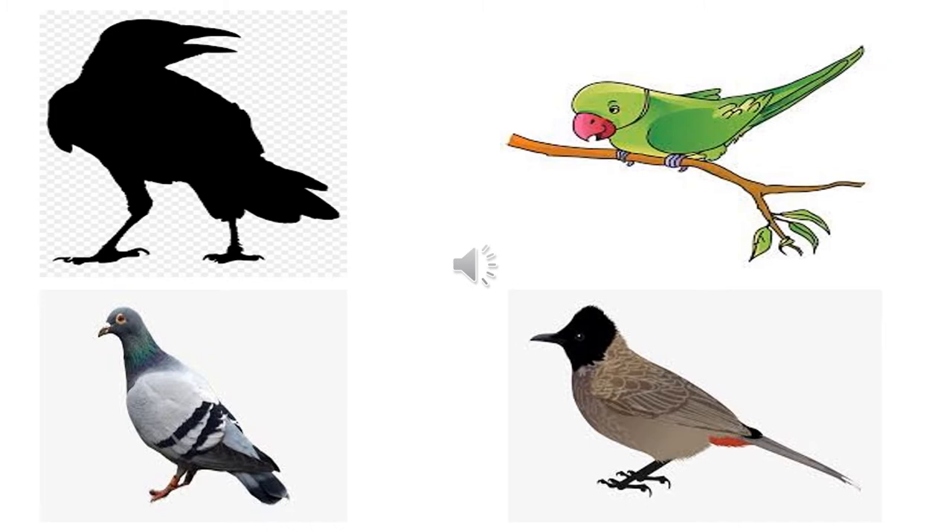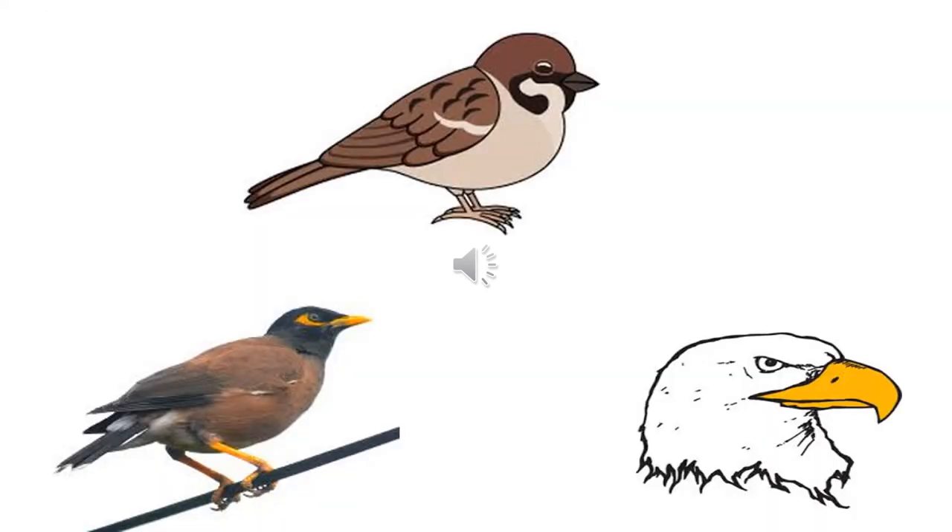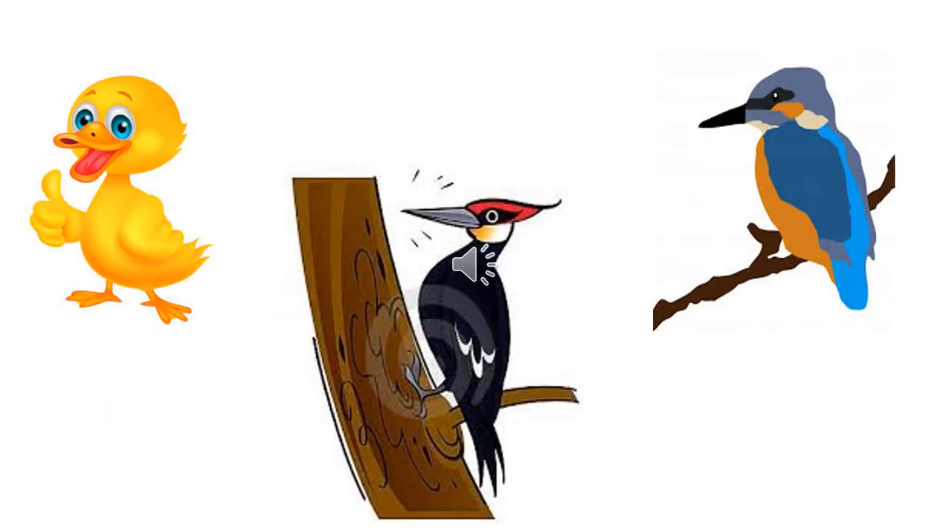Do you notice that all of them have a different kind of beak? A sharp and long one, a curved and red one. The pigeon has a short one. The beaks of a sparrow and myna are very small and sharp. The myna's beak is yellow in color, while the eagle has a beak which is curved at the tip. The ducks have a flat, broad beak, while the kingfisher and the woodpecker have a long and sharp beak. This beak helps them to eat their food.